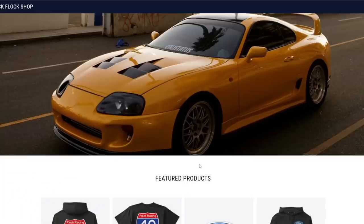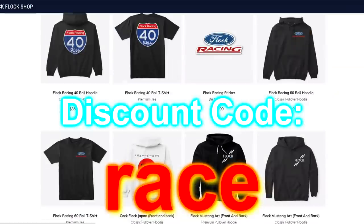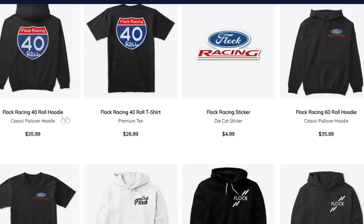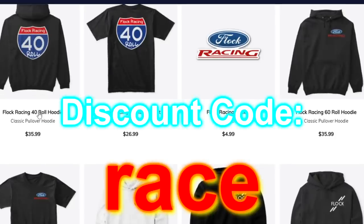Let's go ahead and dive right in, but first our merch is still up for sale. We have a sale - use discount code RACE. Go pick up some racing merch, some Flock Racing merch. None of those other budget racing brands - this is Flock Racing, this is A1. You can do the 60 rolls, the 40 rolls, whatever you want. Wear it at car meets, let people know you're down to run it. Use discount code RACE.